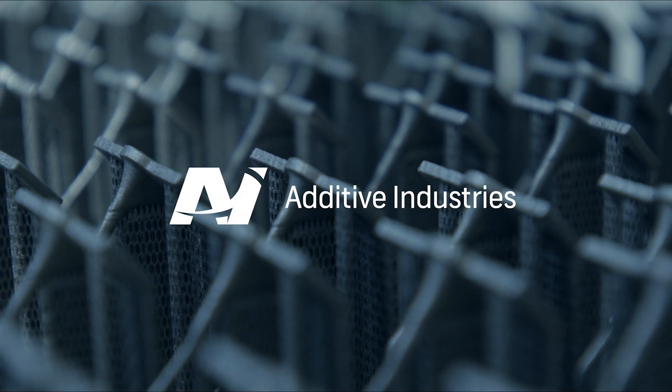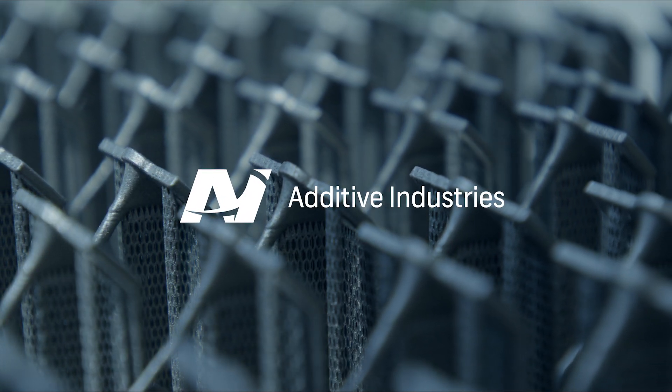Let me share my experience regarding the Metal-AM laser powder bed fusion system market. While the market has shown steady growth, recent years have seen a slowdown to less than 15%, a significant decrease compared to just half a decade ago.